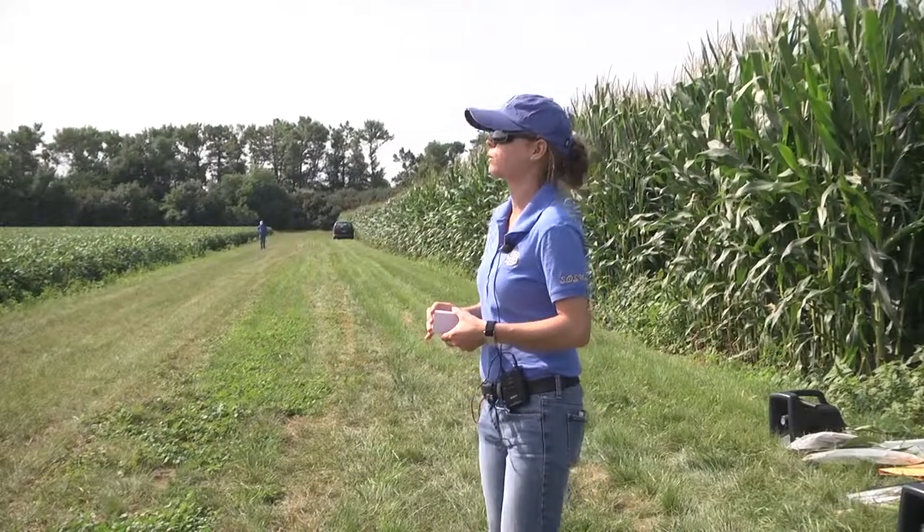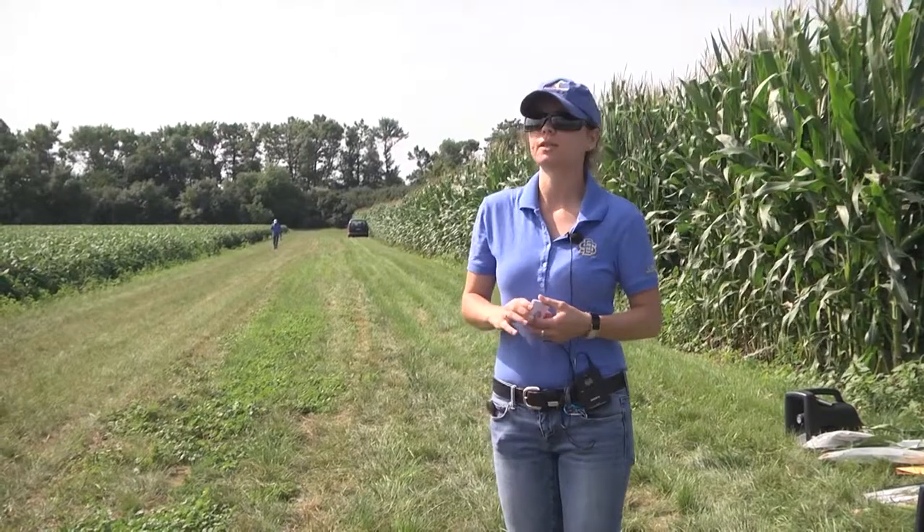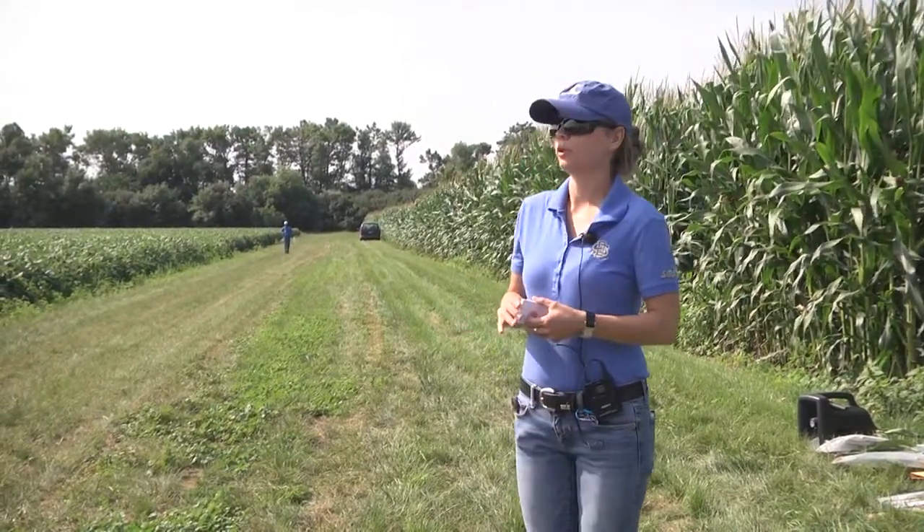What we're seeing right now with corn rootworm and the BT performance issues — unexpected damage to BT fields — is a good example of that.